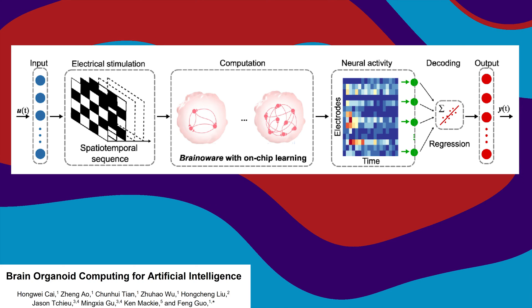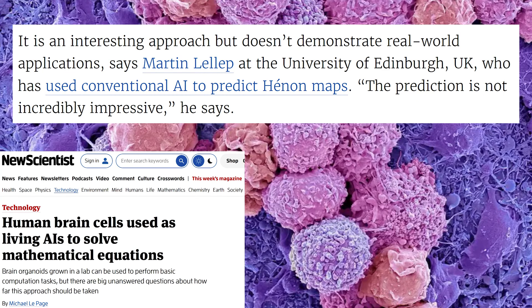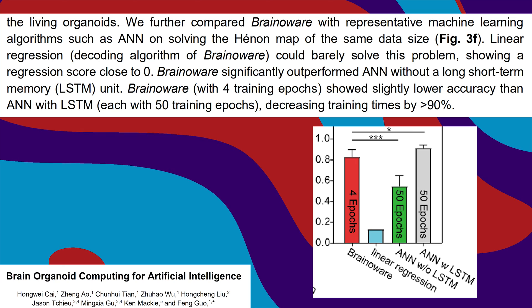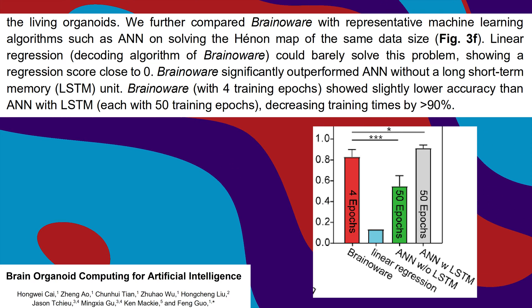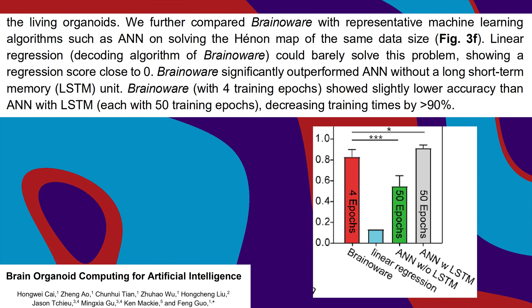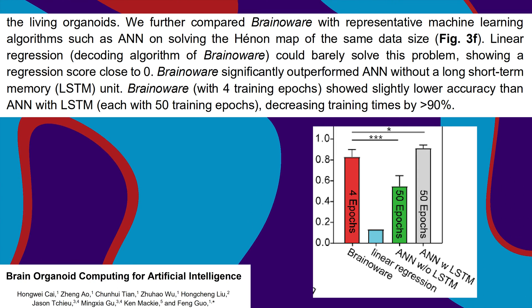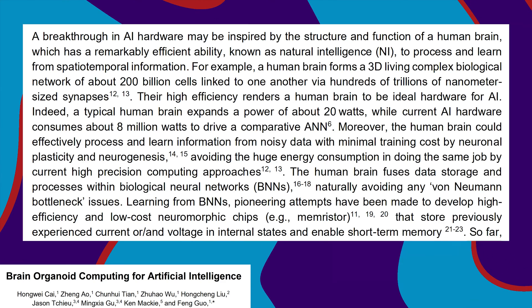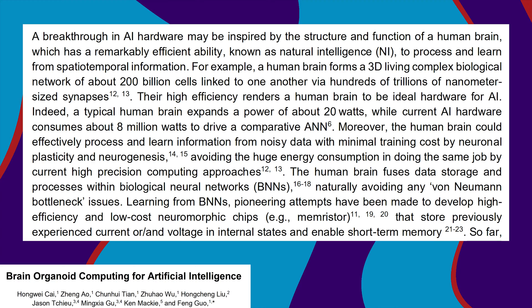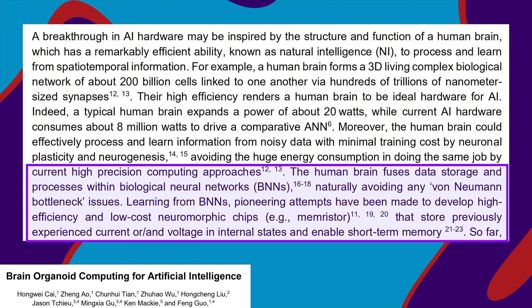So will these organoids be the next generation of computers? Madeline Lancaster, a pioneer in brain organoid research, says it's probably a stretch to compare brain organoids with current AI. Brain-O-Ware's performance wasn't that impressive compared to what digital AI can do. But Brain-O-Ware needed fewer rounds of training — after only four rounds, an organoid was competitive with an AI that had 50 rounds of training. The authors say this reduced training time by over 90%, but that's a bit of a stretch since an AI could do those 50 rounds super fast. Still, it's pretty cool that the organoids didn't need as many rounds, probably due to the integrated processing and memory in a biological neural network.